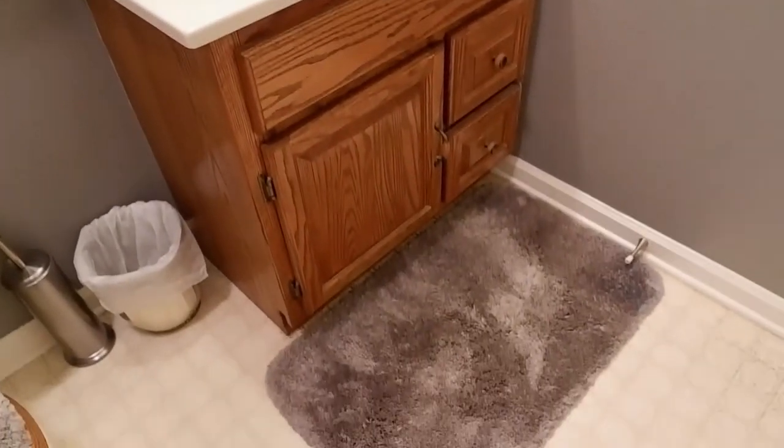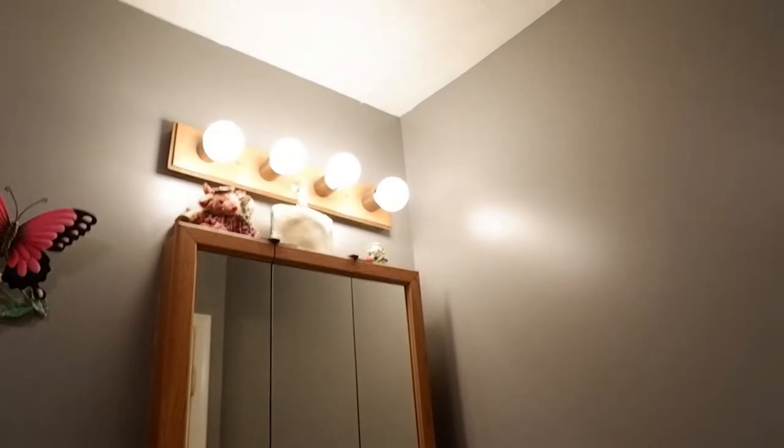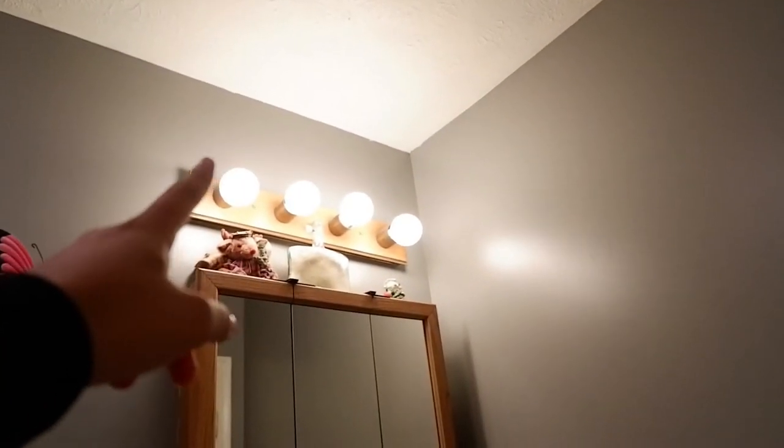This is the second bathroom. As you enter, the first thing you see is a cabinet in gray, white, and brown tones. My favorite part are the lights — they're the same style as the ones downstairs. Hey Kendo!